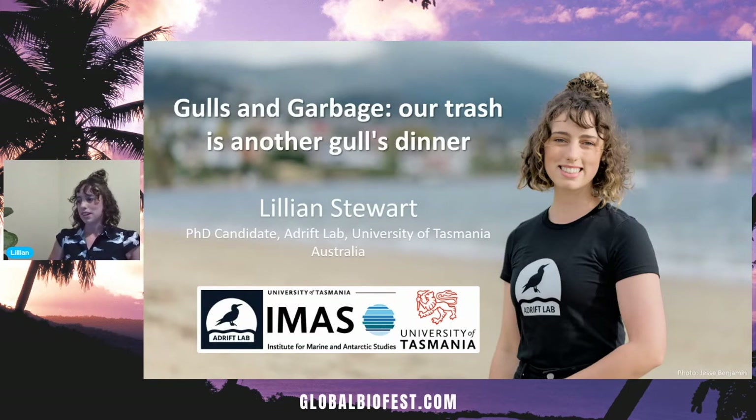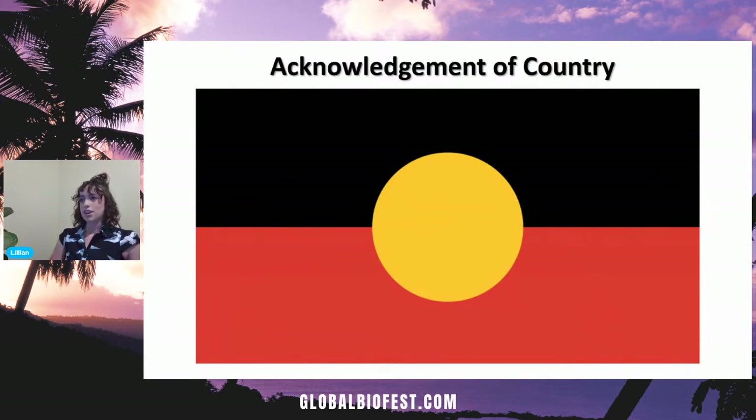Thank you very much for having me today. I'm from Tasmania, and I'm going to be taking you through my recent research — I'm going to talk about gulls, garbage, and how our trash is another gull's dinner. I'd first like to begin by acknowledging that I'm speaking on Nipaluna Country, the country of the Palawa people, the original custodians of the land. The indigenous people of this country lived in harmony with the landscape for thousands of years, and I strive for a future of reconciliation, respect, and acknowledgement of our rich indigenous history. The flag you're seeing on screen is that of the indigenous people of Australia.